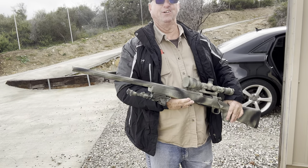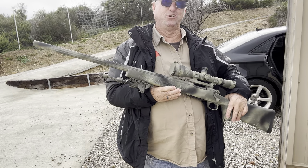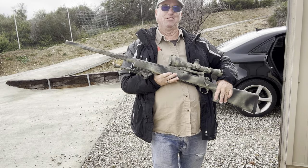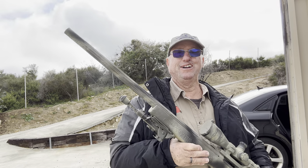Hey, good morning from the Hyde Desert. Did I ever tell you that I used to shoot competition long range?